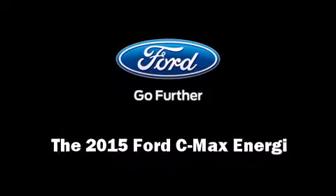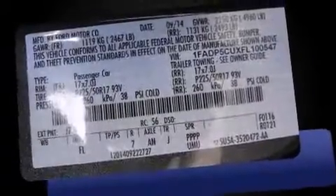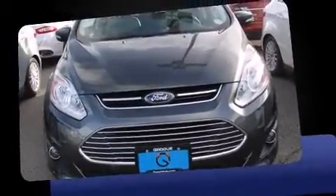The 2015 Ford C-MAX Energi. Smooth gear shifts are achieved thanks to the 2.0-liter 4-cylinder engine. And for added security, Dynamic Stability Control supplements the drivetrain.